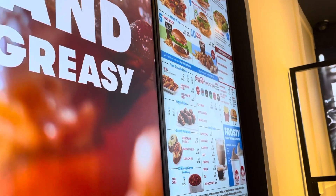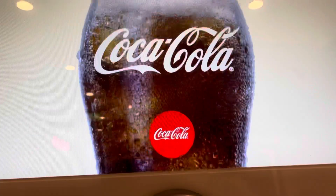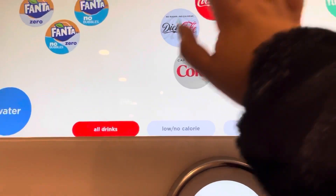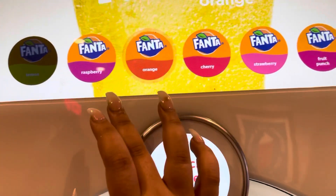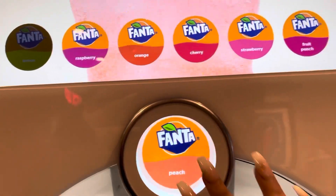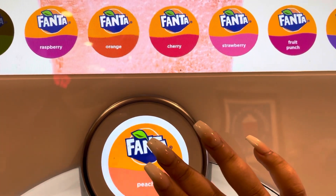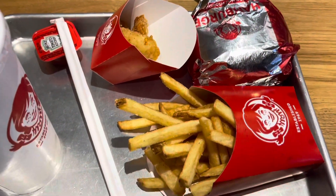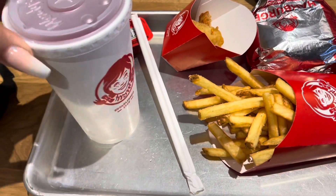I don't know what I'm going to get. They have one of those machines for Coke and different flavors, so I'm going to go for Fanta — if they have it, peach Fanta. Peach Fanta is honestly such a vibe. I got a single cheeseburger, fries, a little four-piece nuggets, and peach Fanta which is the best.